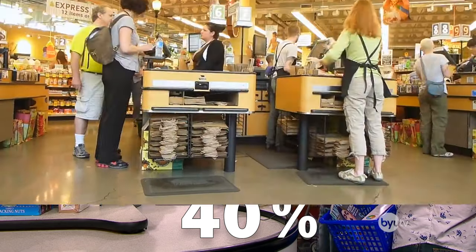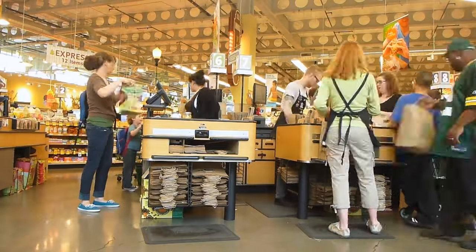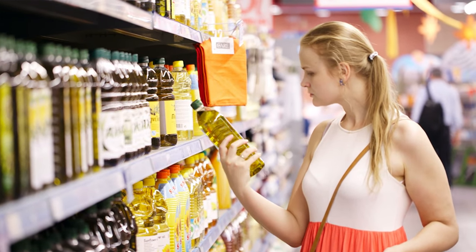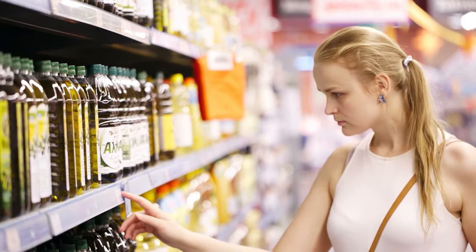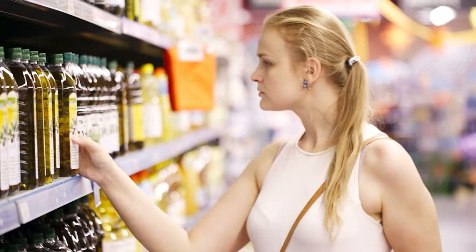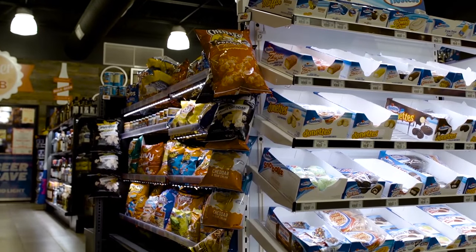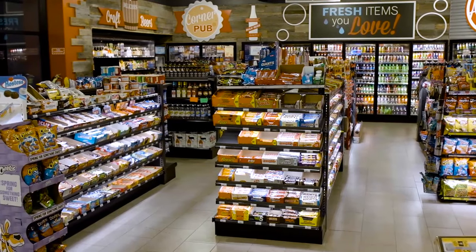Retailers are doing two things here. First, by putting these high margin items in the one part of the store that every customer is guaranteed to walk past, they're increasing the chance they make a sale. And second, more subtly, retailers are preying on your decision fatigue. After your brain is tired from making all those difficult food choices earlier, you're more likely to pick up that KitKat — mentally exhausted, succumbing to an impulsive purchase at the register. To make matters worse, a few stores have started adding lighting to their racks, making those wrappers even more shiny and appealing to sugar-craving customers.